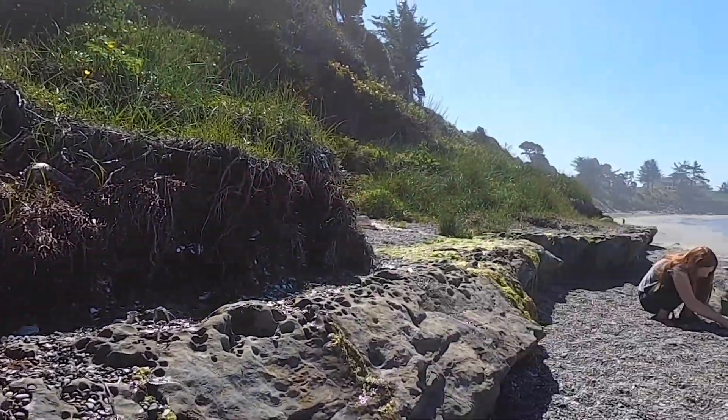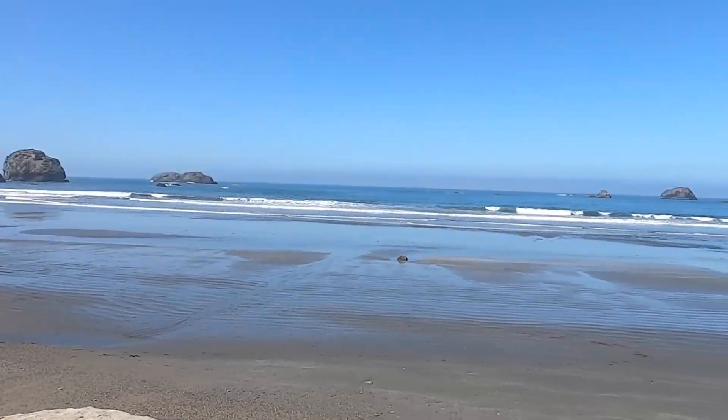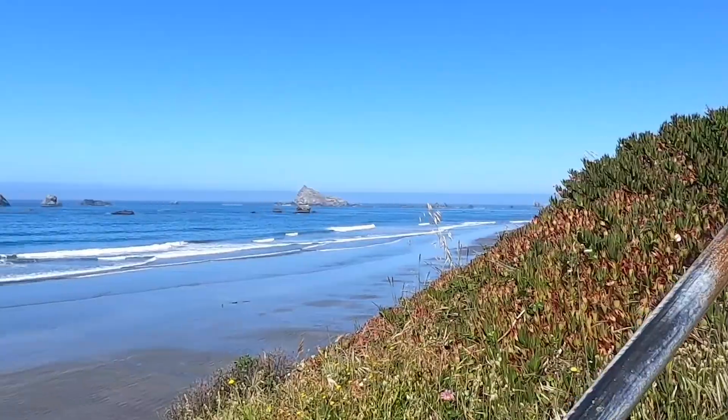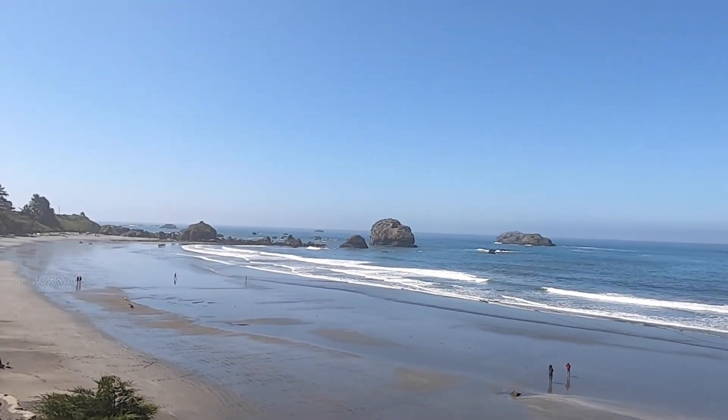We made it up to the stairs and now we're going to walk up them. This second set of stairs is also a really popular surfing spot, so you might see some surfers out on the waves. Once you get to the second set of stairs you can either walk back down the beach or return to the parking lot above by walking along Pebble Beach Drive.